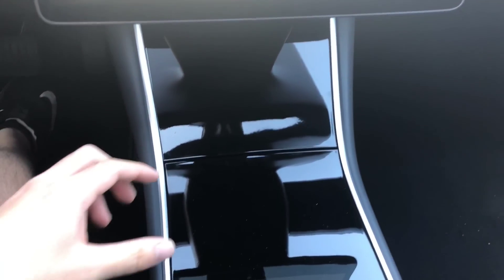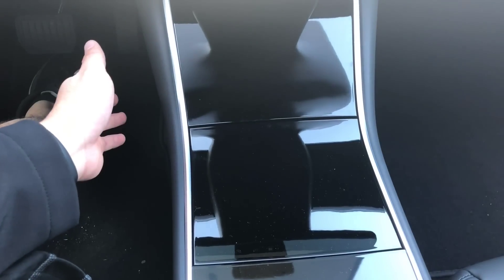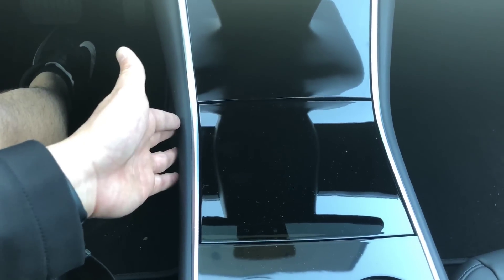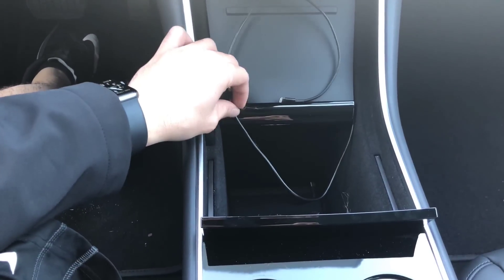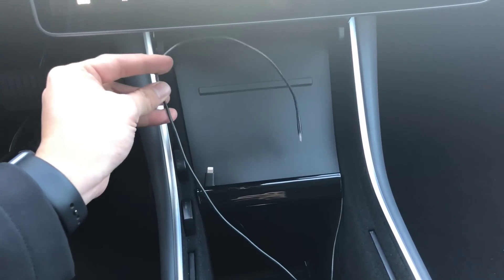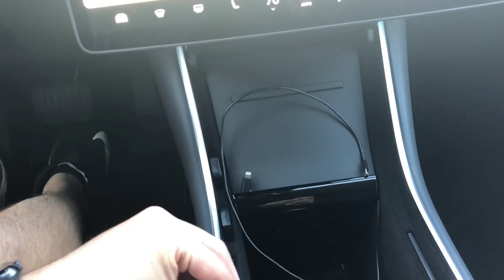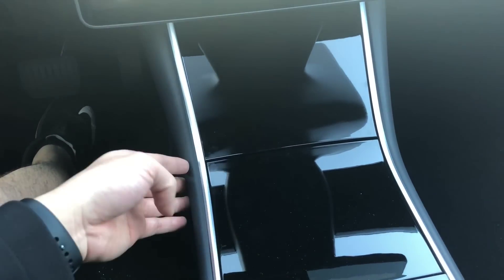The piano black trim is very shiny, smooth, and sleek, but the problem is it gets scratched very easily and collects lots of fingerprints. I'm surprised they use this trim and don't offer other options. Also, as high-tech as Tesla is, there's no wireless charging pad included — I have to use a wired charger here. The piano black trim also shows dust very easily.